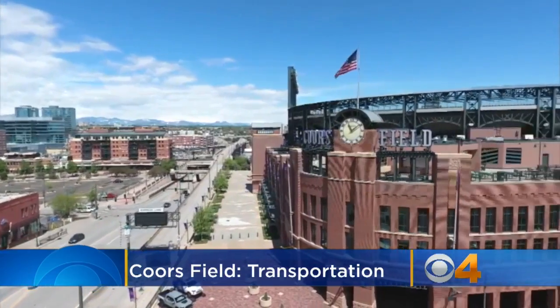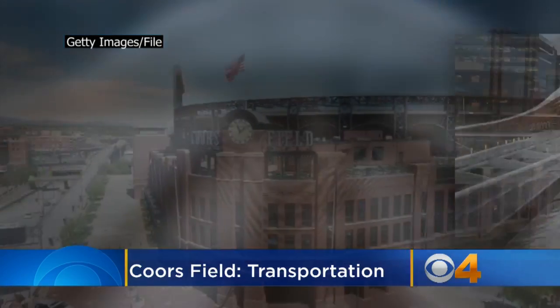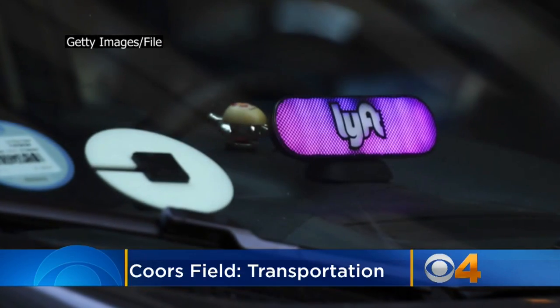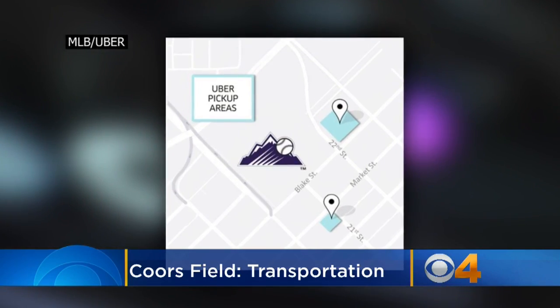Starting with how you get there. Denver has a variety of public transportation options to get you to the game. Check out RTD Denver for information on bus and train service. If you're using rideshare, these are the designated pickup and drop-off areas for your drivers.